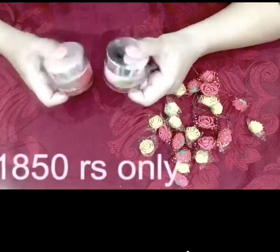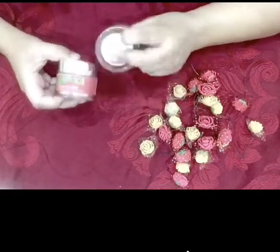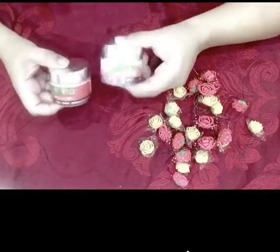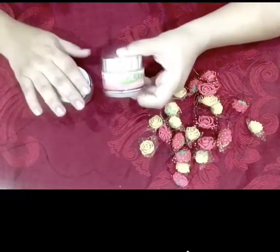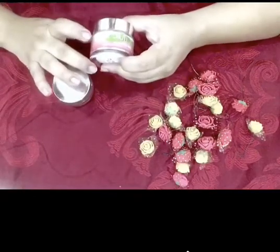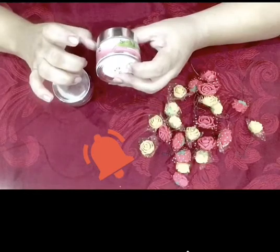You can also buy only one jar, which will cost you around 1100 to 1250. You can buy it from different stores, but be very careful — there are copies of the original jar that look the same.